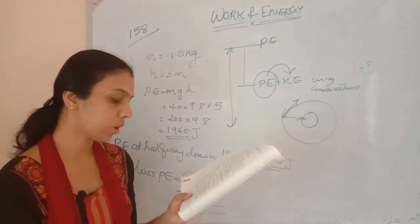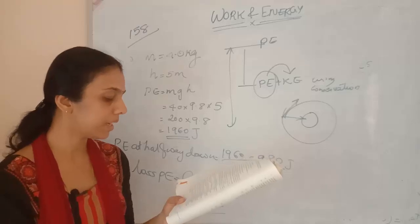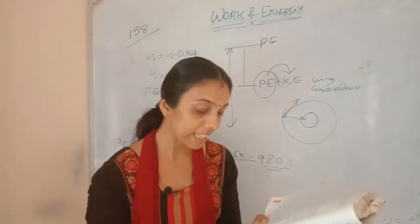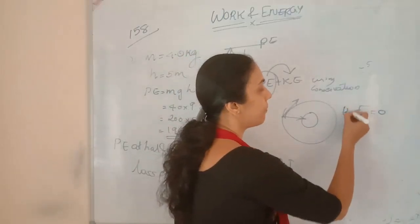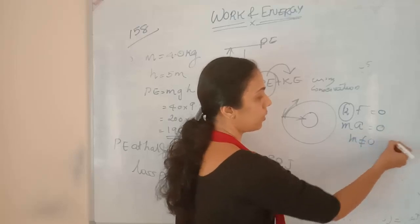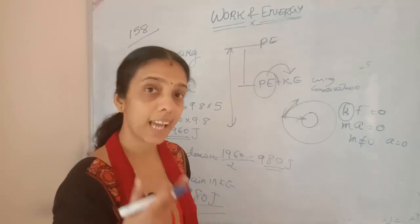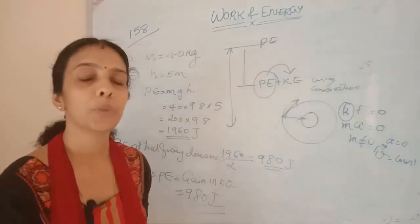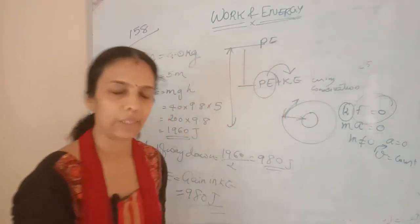Twelfth question: can there be displacement of an object in the absence of any force acting on it? If F = 0, then ma = 0. Since mass M cannot be 0, acceleration A = 0. If an object is moving with constant velocity, acceleration is 0, and there can be displacement. So yes, if an object moves with constant velocity, there can be displacement even with force equal to 0.